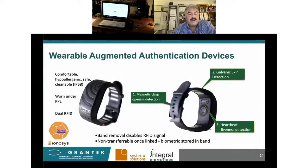We're also introducing a wearable augmented authentication device. This is an RFID-based device that, once authenticated to the person as worn, can detect if it's been opened via magnetic clasp detection, galvanic skin detection, and heartbeat liveness detection. Once enabled, the RFID — there are actually two built in — will provide authentication. When I show the RFID later, we'll be using a token with the same technology that's inside the device.